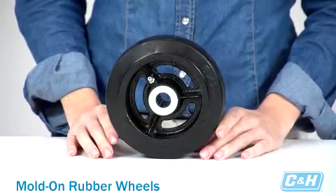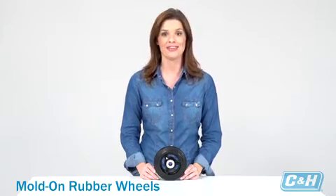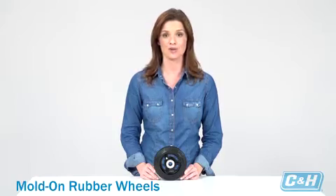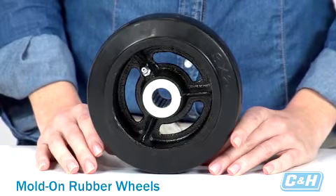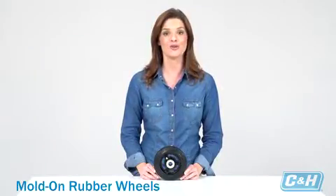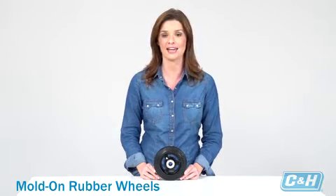One of our most popular wheel types are mold-on rubber wheels. The term mold-on wheels refers to wheels that have a tire molded onto another material that comprises the center of the wheel. They offer a semi-cushioned ride, roll well over debris and uneven surfaces, and provide good floor protection. They're most often used on trash containers, industrial, manufacturing, and warehousing carts. Although mold-on rubber wheels perform well in most applications, they are at their best when dealing with terrain slickened by oil, grease, or water. They're also quiet and easy on the floors, and are second only to pneumatic wheels in their ability to handle a variety of surfaces.